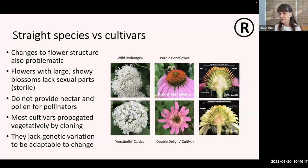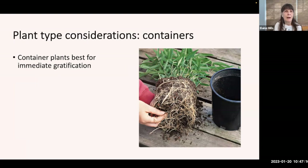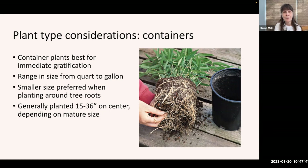There's a link on your handout to an article I've written on this topic and to the Mount Cuba Center plant trials, which have tested many native plants comparing straight species with a range of cultivars, especially with an eye to seeing which ones still provide support for wildlife. Another consideration when purchasing new plants is the plant type. Container plants give you immediate gratification with a more substantial root system and larger growth above ground. They range from quart to gallon for perennials, with larger containers for shrubs and trees. A smaller quart size is preferred when planting around tree roots to disturb them as little as possible. You'll generally plant 15 to 36 inches on center depending on the ultimate mature size.